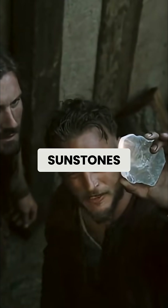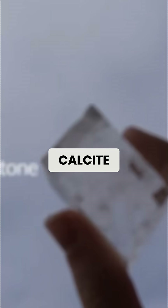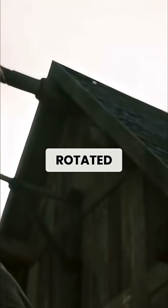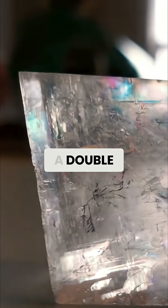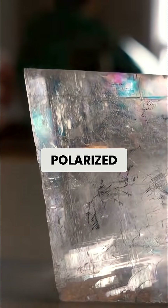What made sunstones extraordinary was their ability to polarize light. Vikings used calcite crystals, also called Iceland Spar, which had a unique optical property. When held up to the sky and rotated, these crystals would create a double image that changed intensity based on the angle of polarized sunlight.